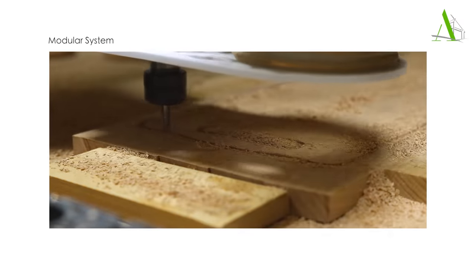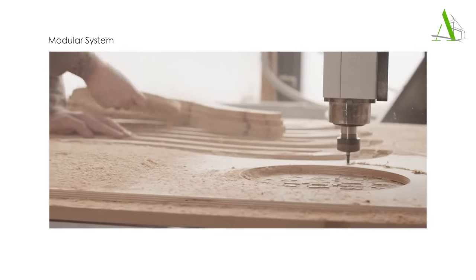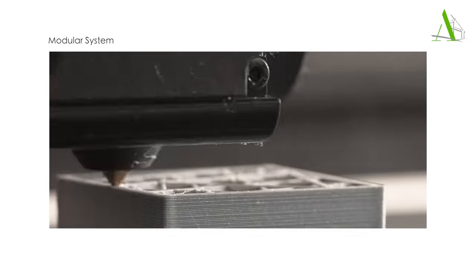All materials can be reused. In the future, 80% of its unique parts can be produced locally through CNC machines and 3D printers, so there will be even less transportation footprint.